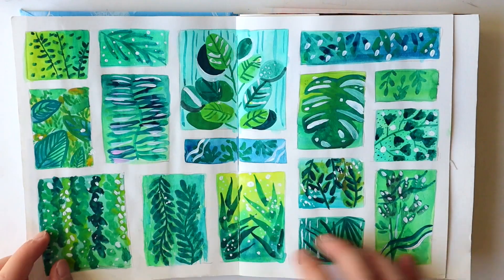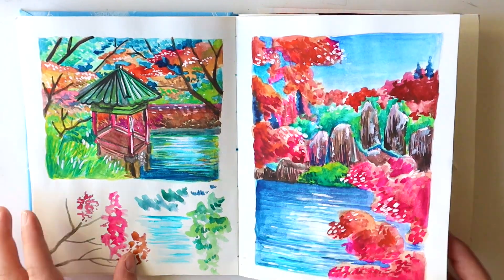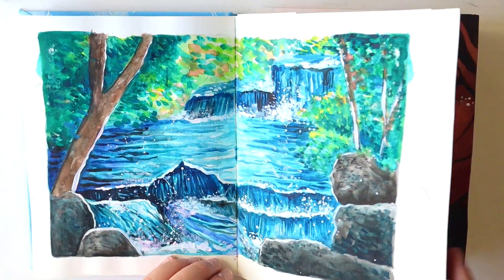More portraits, some plants, some Asian/Japanese-inspired paintings, and another landscape.